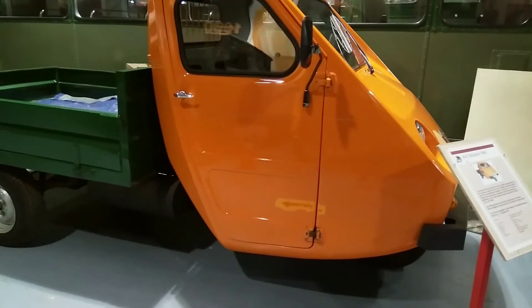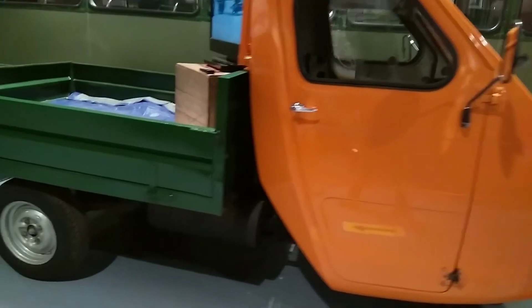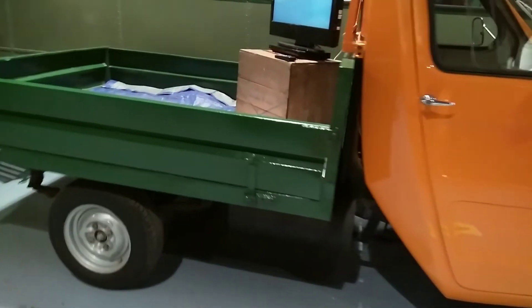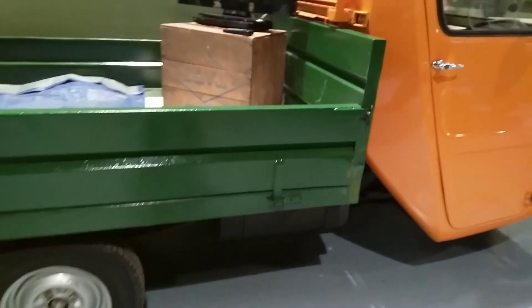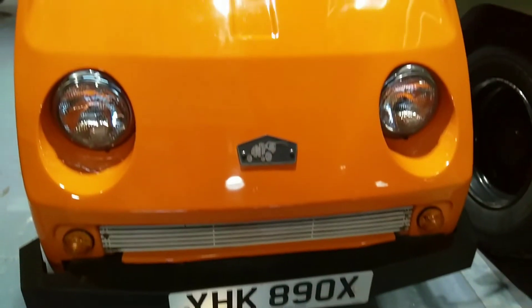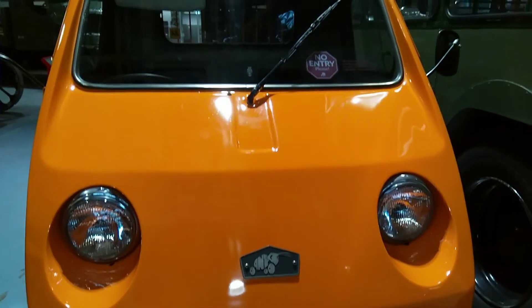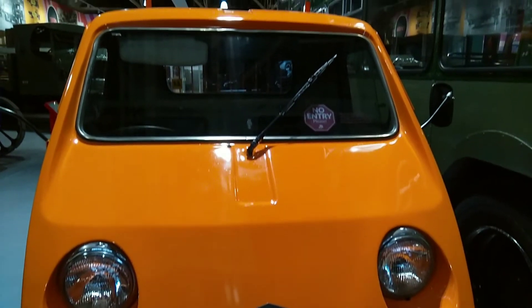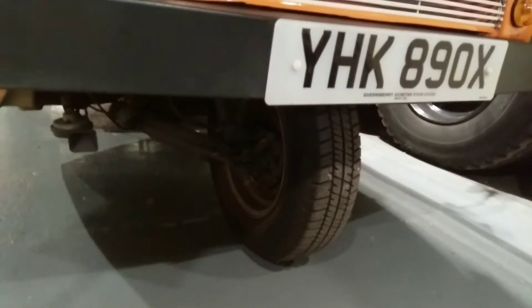When the company name Reliant is mentioned, there is only one name that comes to mind: the classic three-wheeled Robin. Here is an earlier Reliant three-wheeler, the TW9 Truck, also known as the Ant. It was built in Oswald Twistle from 1978 to 1986, was made from glass-reinforced plastic and had a 750cc engine, reaching a top speed of 90mph.